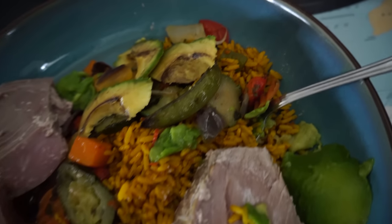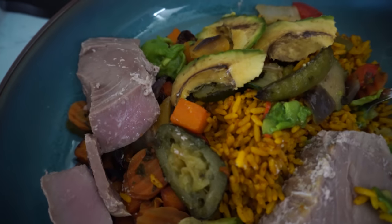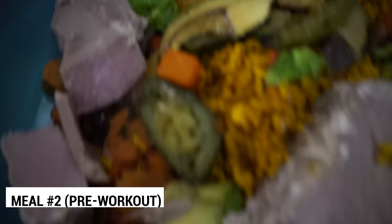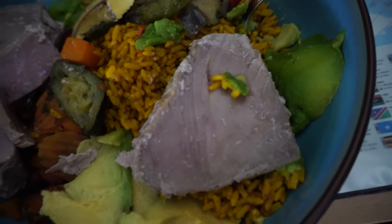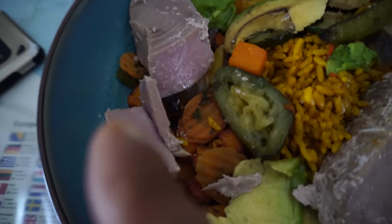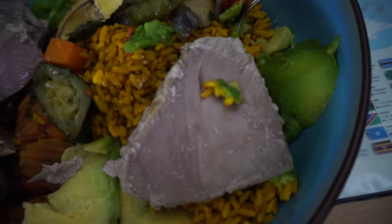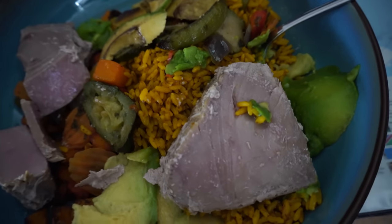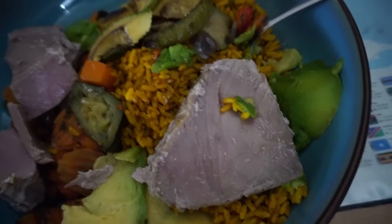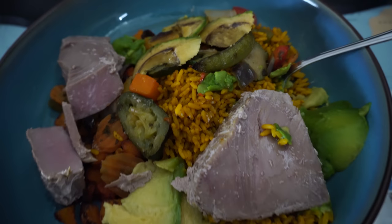This is what the pre-workout meal looks like. We have some avocado, the rice I showed you earlier, and the vegetables — a bit of pumpkin and the vegetable mix. The protein source is sous vide tuna. It might not look great but it tastes amazing — it flakes apart already. Normally with sous vide you cook a fish or meat and then quickly sear it in the pan, but as bodybuilders we skip that because the fat here is the avocado. It tastes amazing anyway.